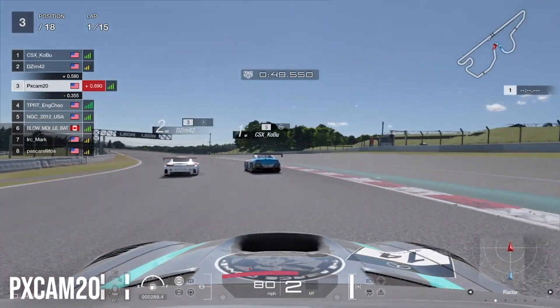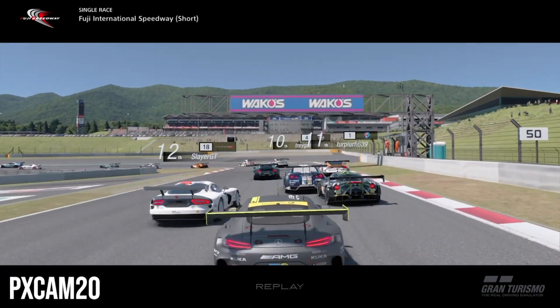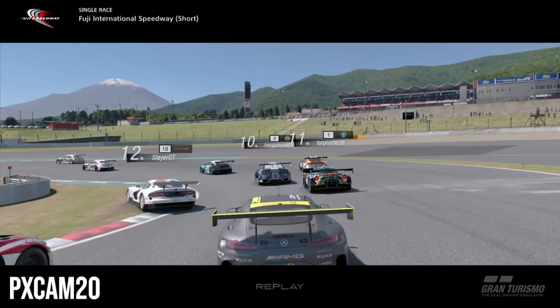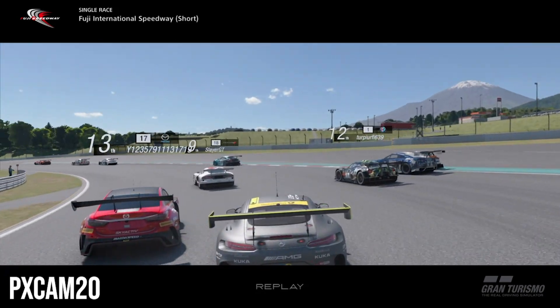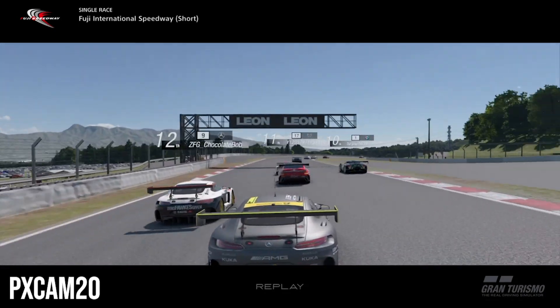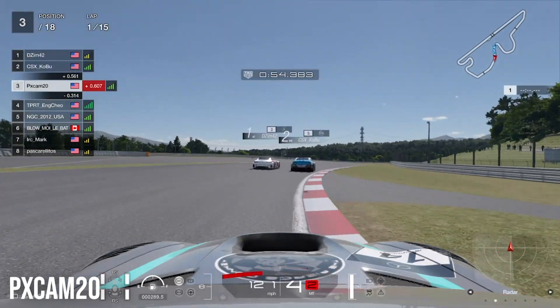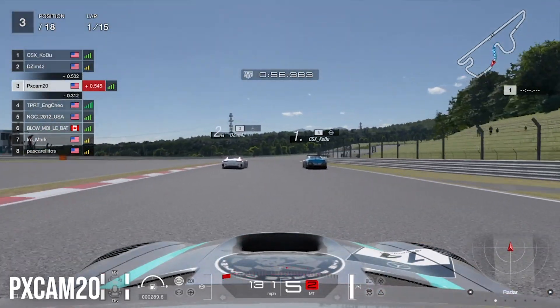Looking behind us, there's carnage at the back of the pack. The Mercedes makes contact with the other cars, there's a lag spike making things worse, the GTR spins out, and the Mercedes takes out the Lexus. Absolute carnage all over the place as we head into the middle part of lap one.